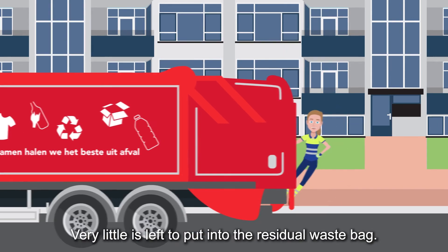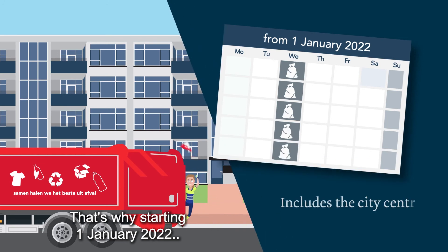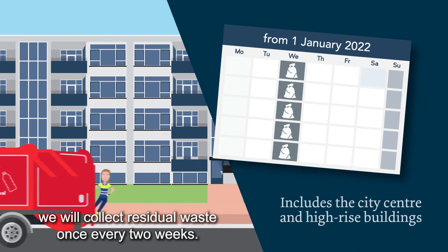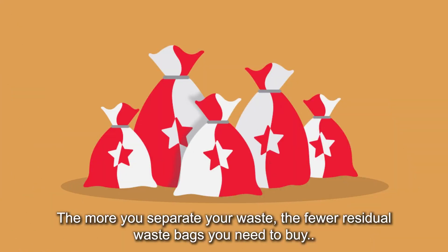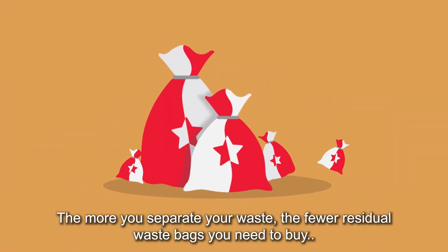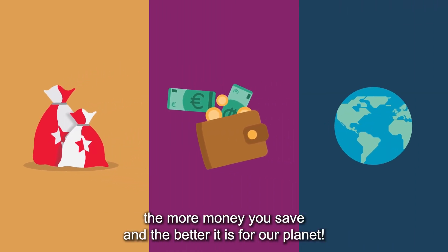Very little is left to put into the residual waste bag. That's why starting 1st of January 2022, we will collect residual waste once every two weeks. The more you separate your waste, the fewer residual waste bags you need to buy, the more money you save and the better it is for our planet.